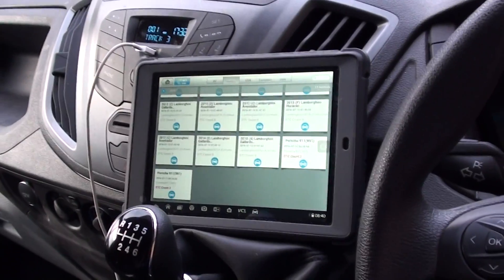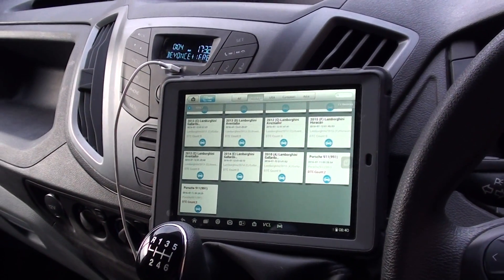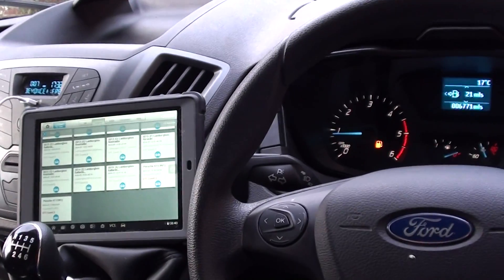It is available at Diagnostic World — www.diagnostic-world.com. Just click the link directly below this video and it will take you to the page on our website. Thanks for watching and I hope this helps.